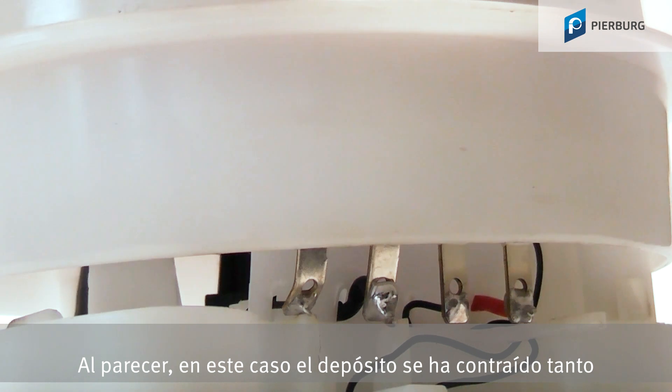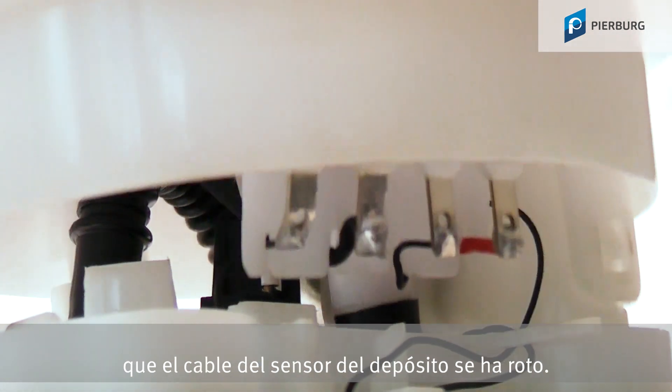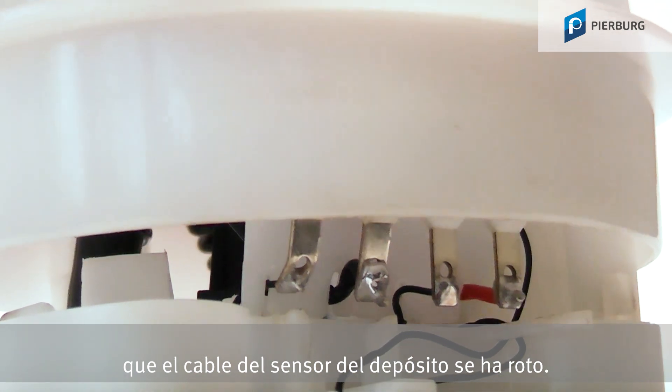However, it appears that in this case the tank has contracted so much that the sender unit cables have been sheared off.